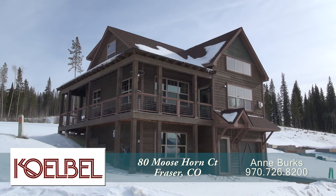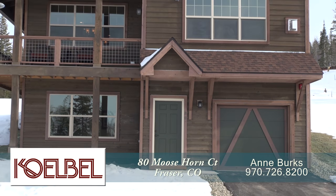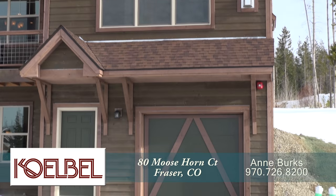There's an amazing home located in the Rendezvous community just outside of Winter Park, Colorado. This home features three bedrooms and three and a half baths with just over 2,170 finished square feet and an attached two-car garage.